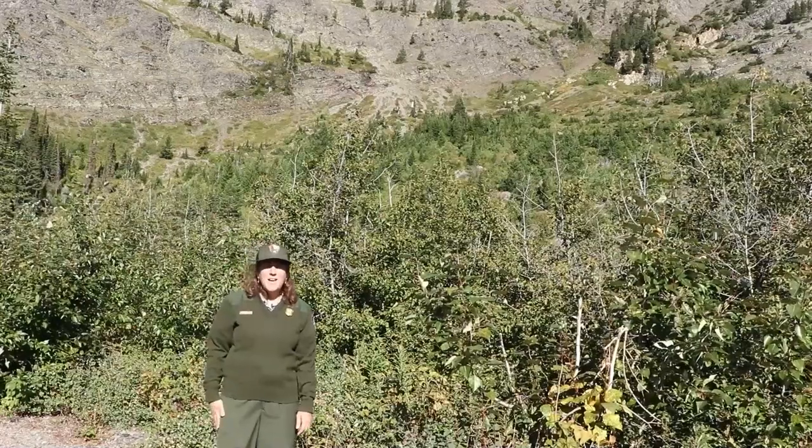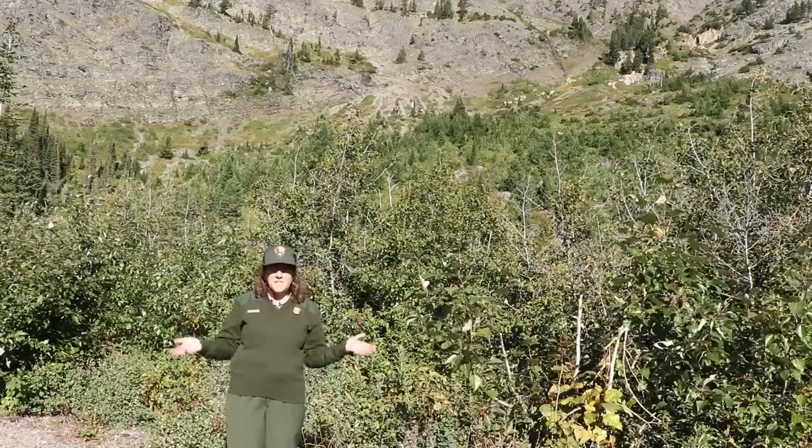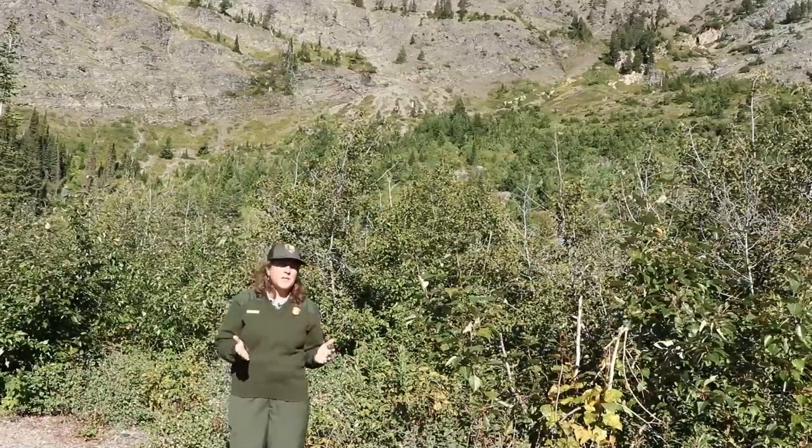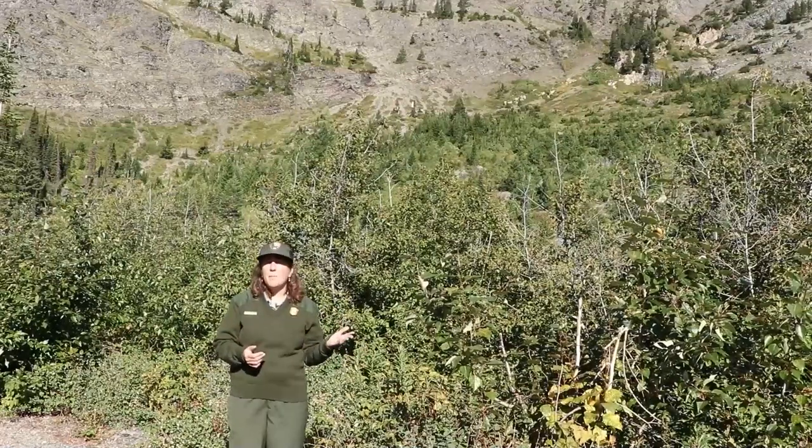Hello! Happy Glacier Science Day! Thanks for joining us today. I'm back in Two Medicine, beautiful Two Medicine, on a gorgeous September day.